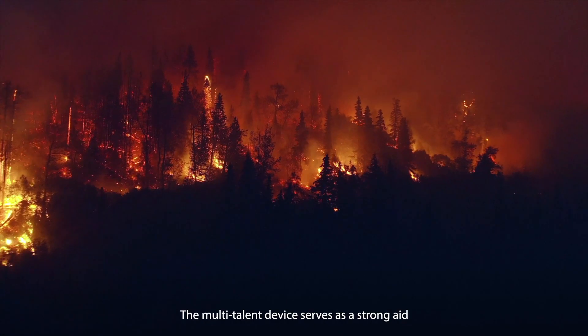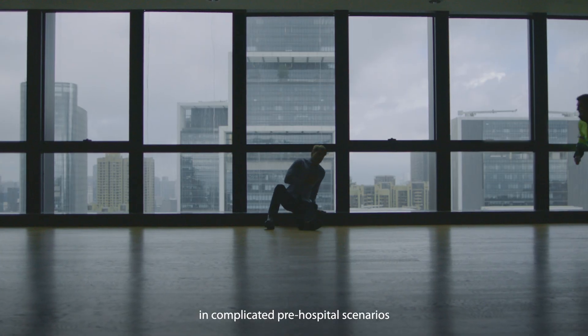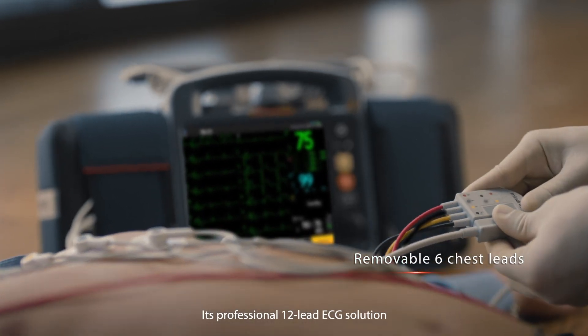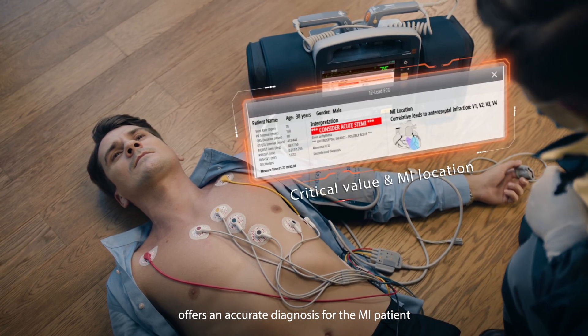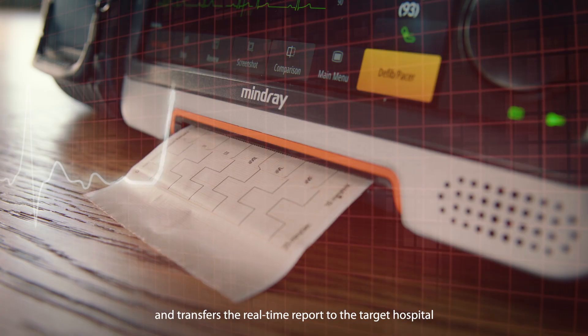The multi-talent device serves as a strong aid in complicated pre-hospital scenarios. Its professional 12-lead ECG solution offers an accurate diagnosis for the MI patient and transfers the real-time report to the target hospital.